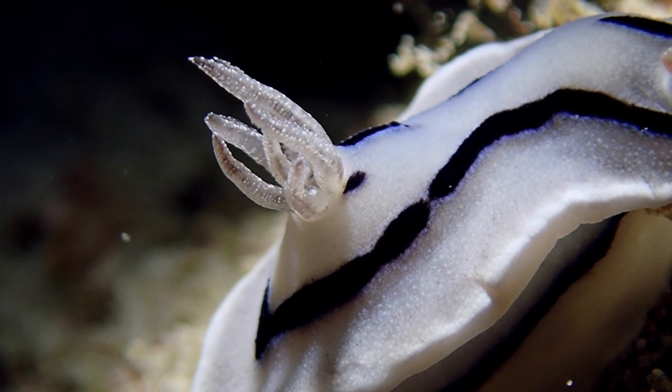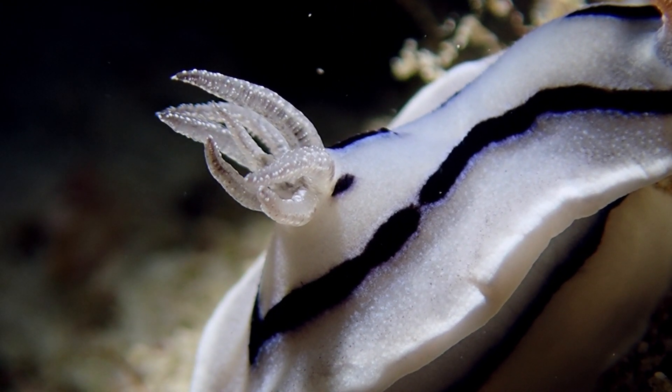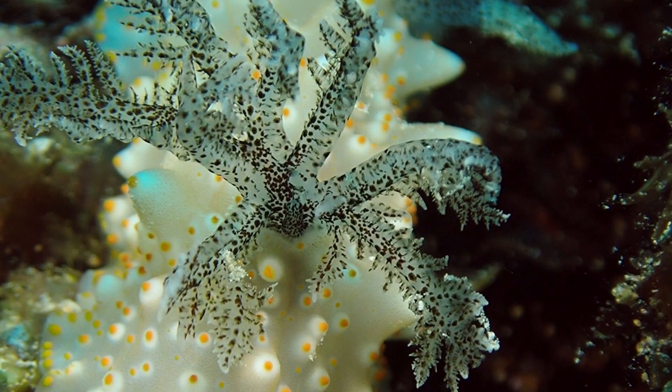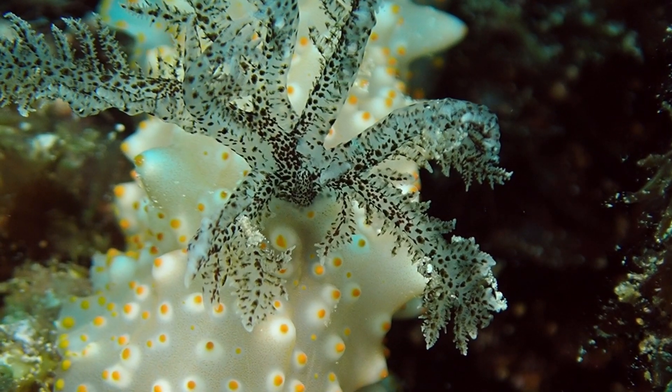Number 5: the little flower-type protrusions on the back of the nudibranch are their exposed gills, which they breathe from. The word nudibranch comes from the Latin word nudis and the Greek word branchia, meaning naked and gills.